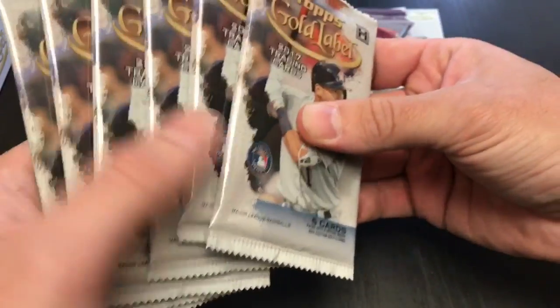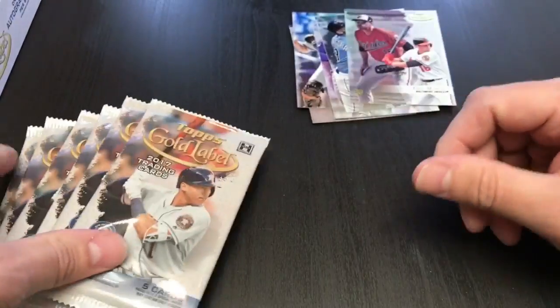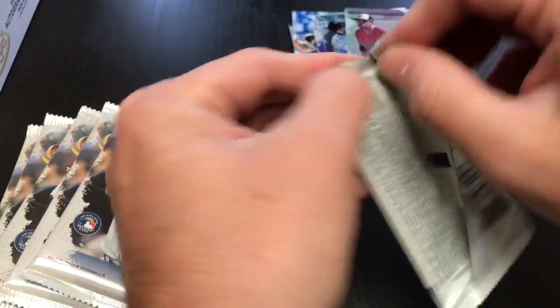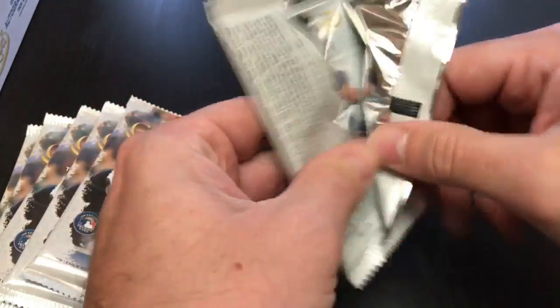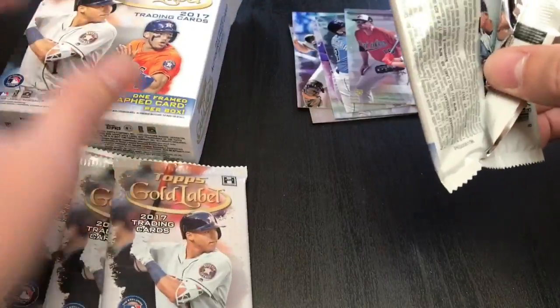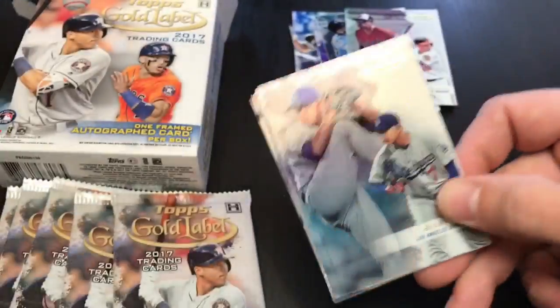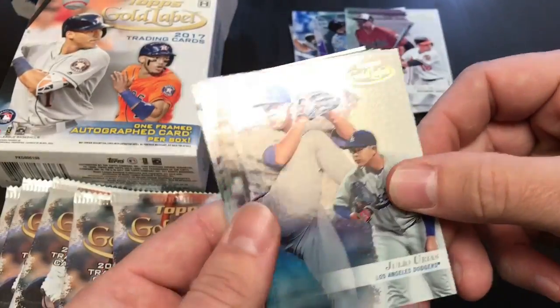It just comes in a little mini box like this, which is kind of neat. Looks like one, two, three, four, six, seven packs per box. I'm just gonna open up all these in sequence as they came out of the box just for fun, just to show off and see what's in one box of Gold Label.